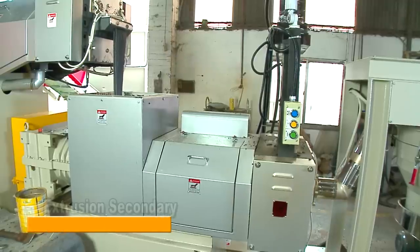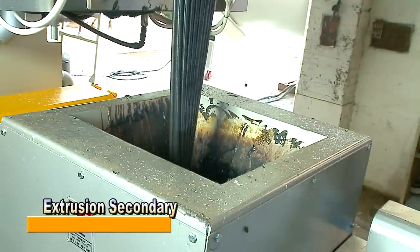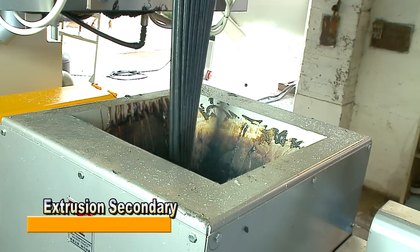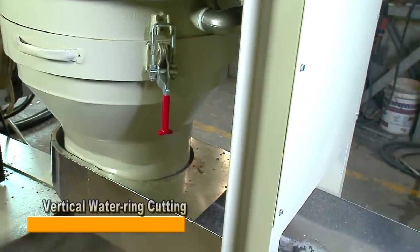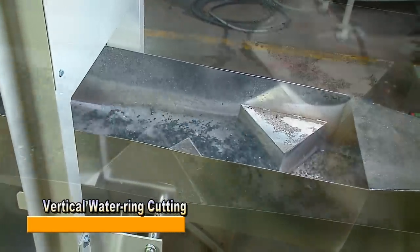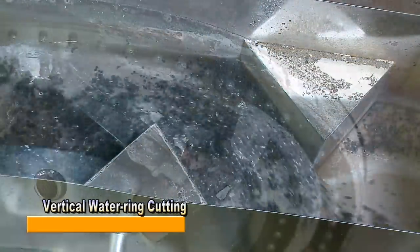This is the secondary extruder. During the delivery process from host to secondary, plastic material can be degassed again to achieve a complete degassing effect, and melt and screen impurities again to ensure more pure particle quality. Vertical water ring cutting is the advanced version of horizontal water ring cutting — it is easy to clean and has a high-flow plastic pelletizing function.